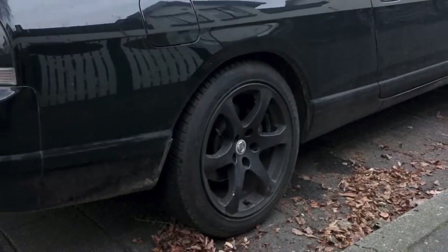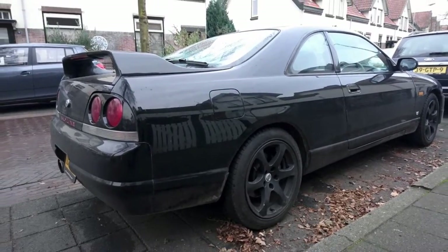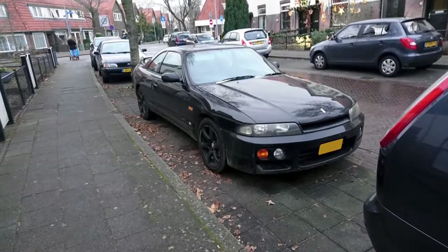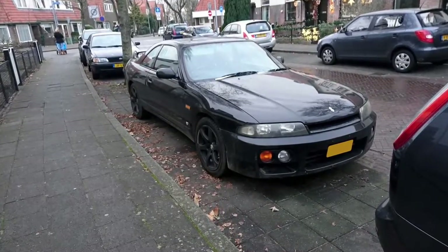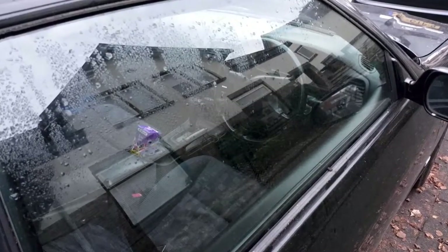I have no idea what those rims are, but the center caps are Nissan and they have this noughties feel over them. The GTS 25 really looks great in black, and the bodywork seems to be solid. The interior looks mint, and it features an automatic gearbox.